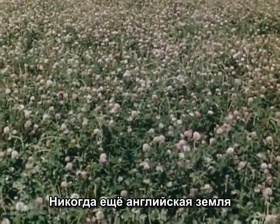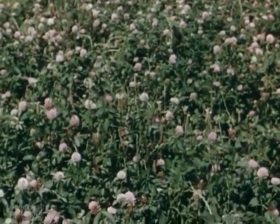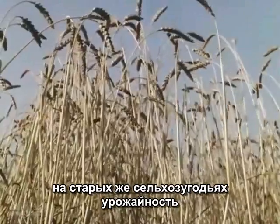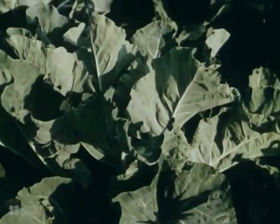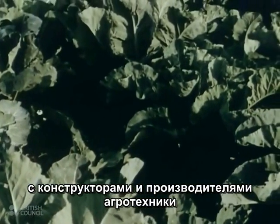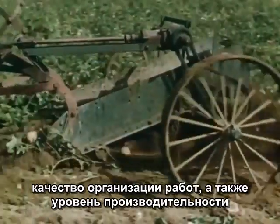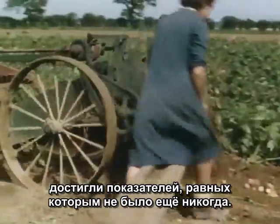Never has Britain's soil been more productive than it is today. Hundreds of thousands of idle acres have been brought into cultivation, while old farmlands are yielding more than ever they did. As a direct result of the close partnership between farmer, machine maker, and agricultural engineer, British farming is today more highly organised, more efficient, and more mechanized than ever before in its history.